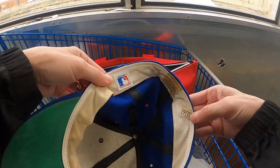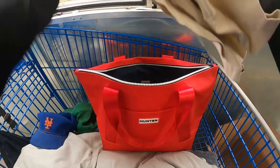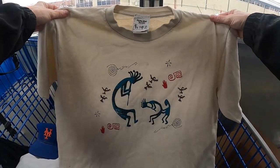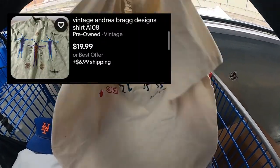These hats have that vintage New Era tag — if you ever see that, it's a snag for sure. I'll clean these up and we'll have them on our Whatnot show Wednesday at 8 PM Eastern. Also this Kachina-style Andrea Bragg Designs tee — single stitch from the 90s — those go for around $22 to $25, so I snagged it.